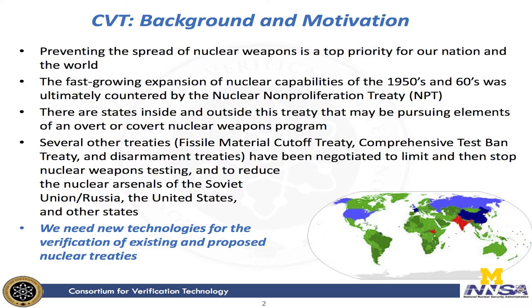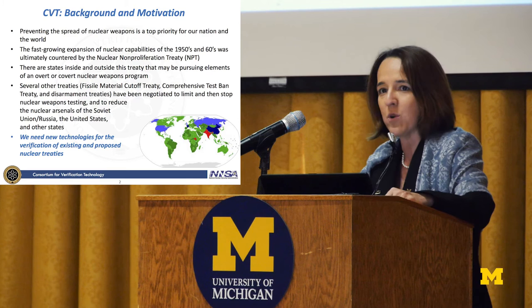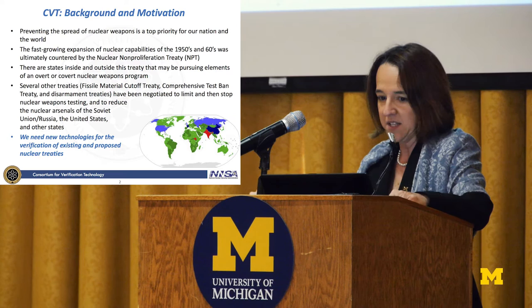Our background and motivation lies in nuclear nonproliferation and nuclear safeguards, and so we're addressing some of the gaps and challenges that still exist around the world to curb the fast-growing expansion of nuclear capabilities in states around the world. After the Manhattan Project, there was a fast-growing expansion of capabilities, and we had several treaties that were negotiated and put into place to try to curb that expansion.